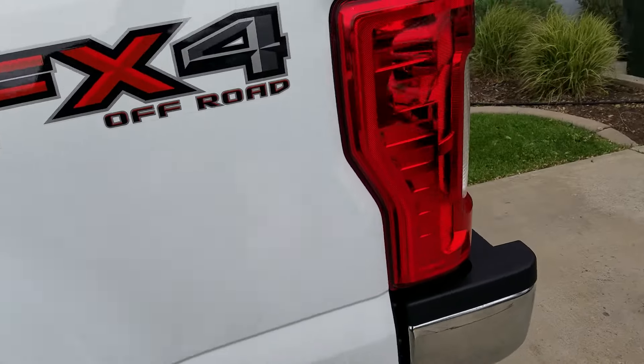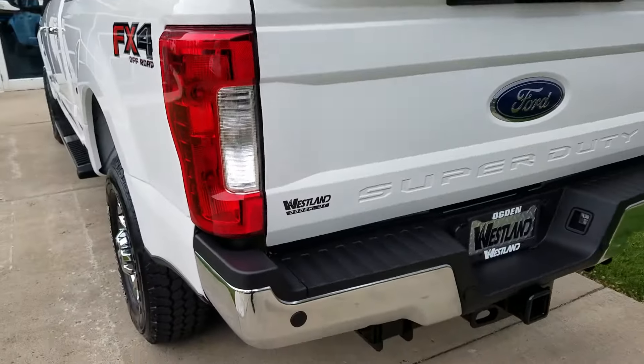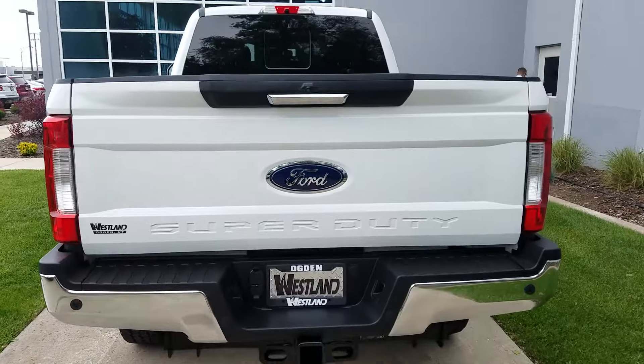Interior's looking fantastic, exterior's looking even better. I can't see any flaws on it so far. Of course, you've got your hitch and back-up camera.